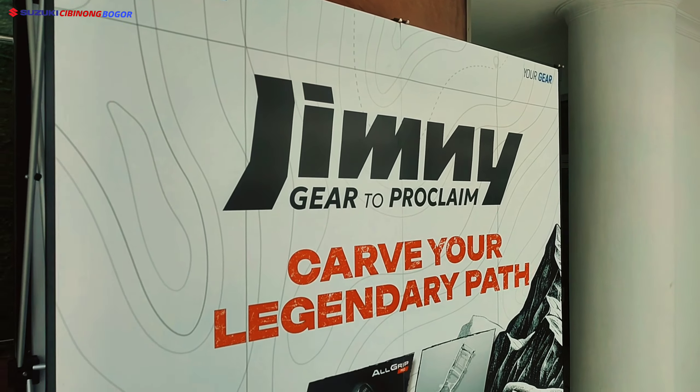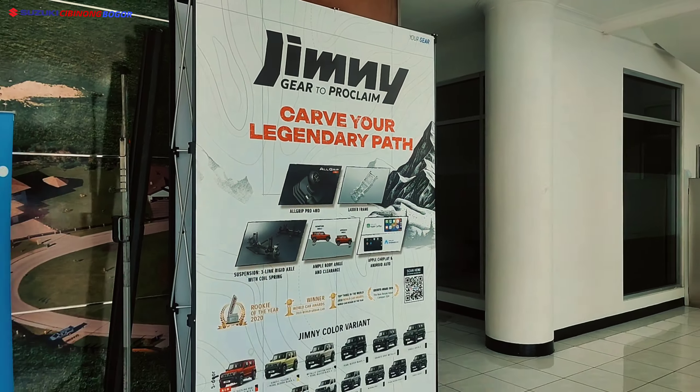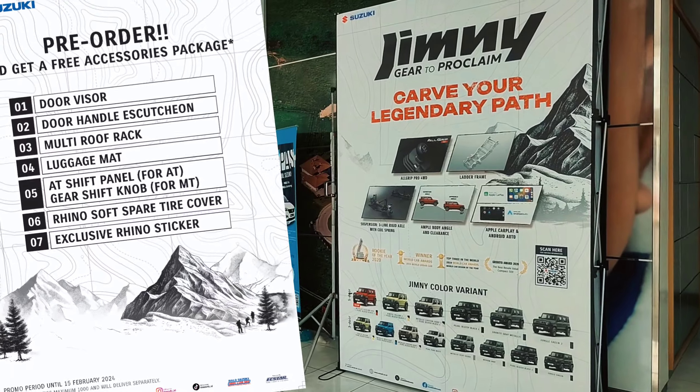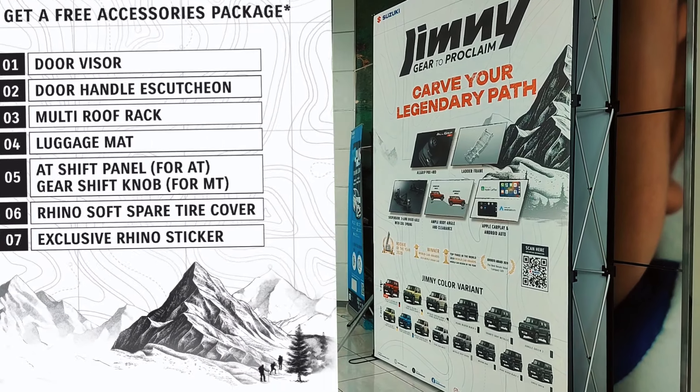The shape of legacy with Jimny's legendary design — cruise across any terrain with style. The tough and remarkable exterior is built to withstand any obstacle.